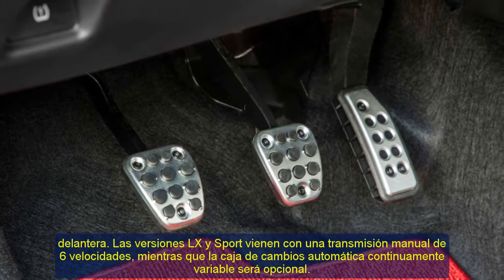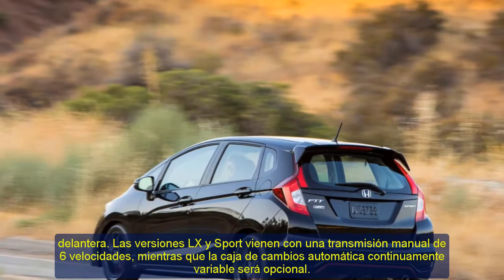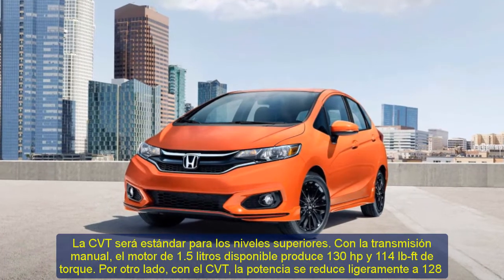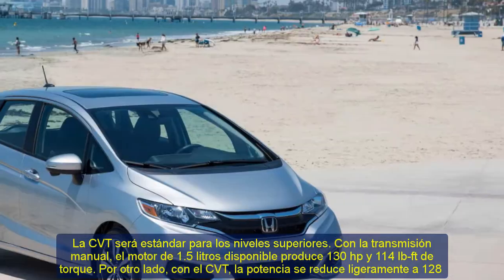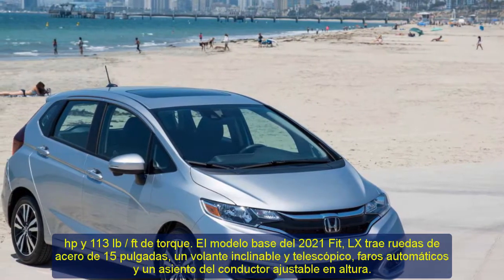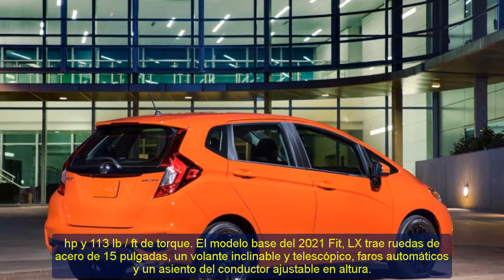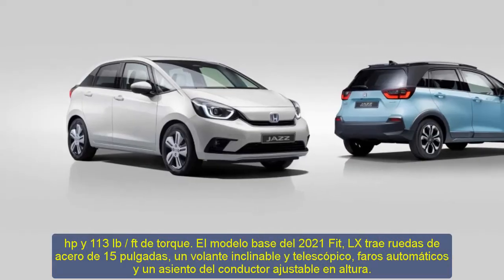The CVT will be standard for the higher trim levels. With the manual transmission, the available 1.5-liter engine produces 130 hp and 114 lb-ft of torque. With the CVT, the output is slightly reduced to 128 hp and 113 lb-ft of torque. The base model, the LX, brings 15-inch steel wheels, a tilt-and-telescoping steering wheel, automatic headlights, and a height-adjustable driver's seat.